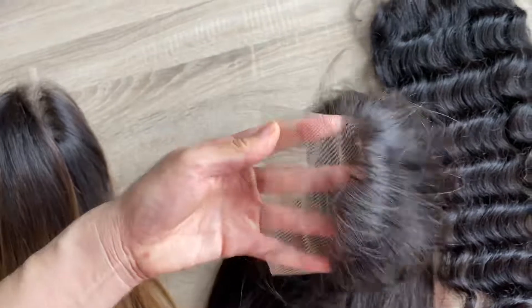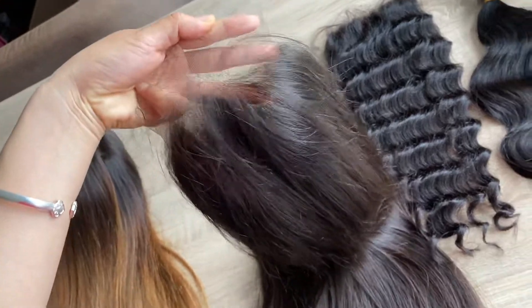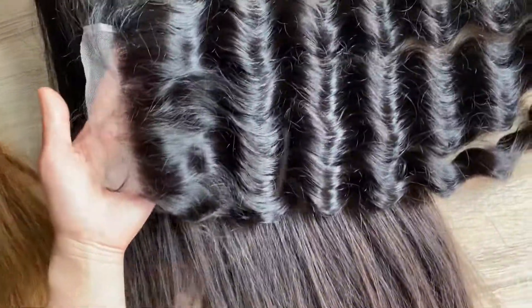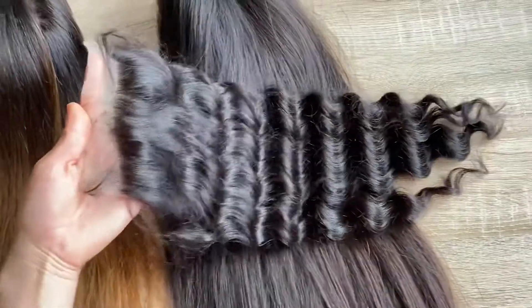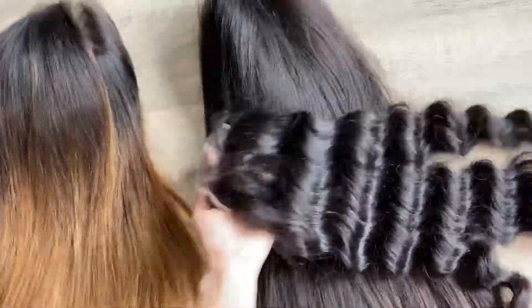We can also do the brown lace. For this one is the loose wave Chloria. The Chloria is the 5x5.